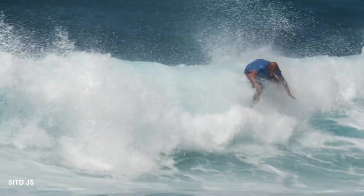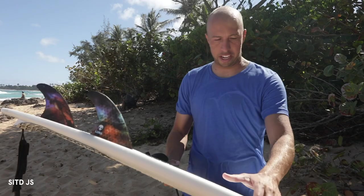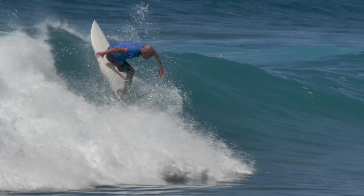It's just kind of hard to find an open face, but once I got into one it felt really good on the rail. Cold speed and it just feels really good rail to rail.